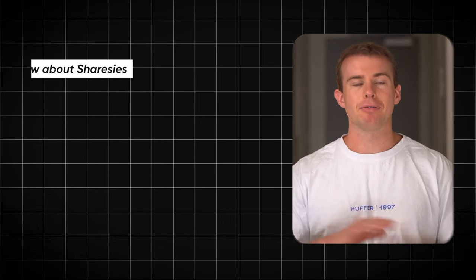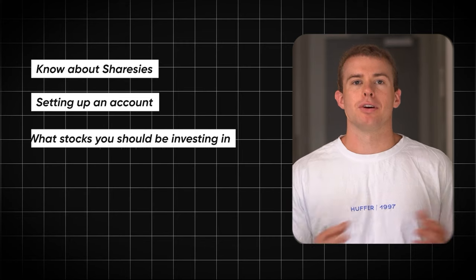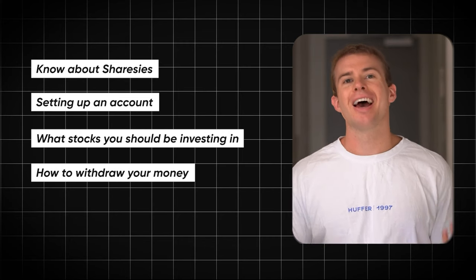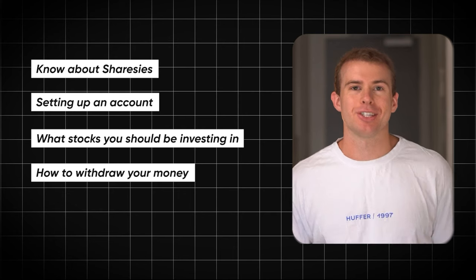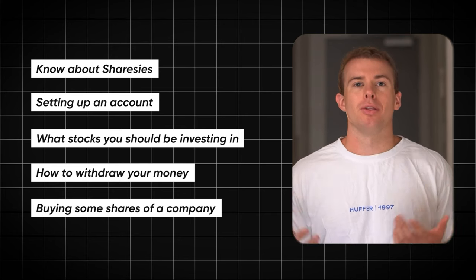During this video I'll show you everything there is to know about Sharesies, from setting up an account, figuring out what stocks you should be investing in, how to withdraw your money from Sharesies and of course the exact step-by-step process of actually buying shares of a company on the platform.